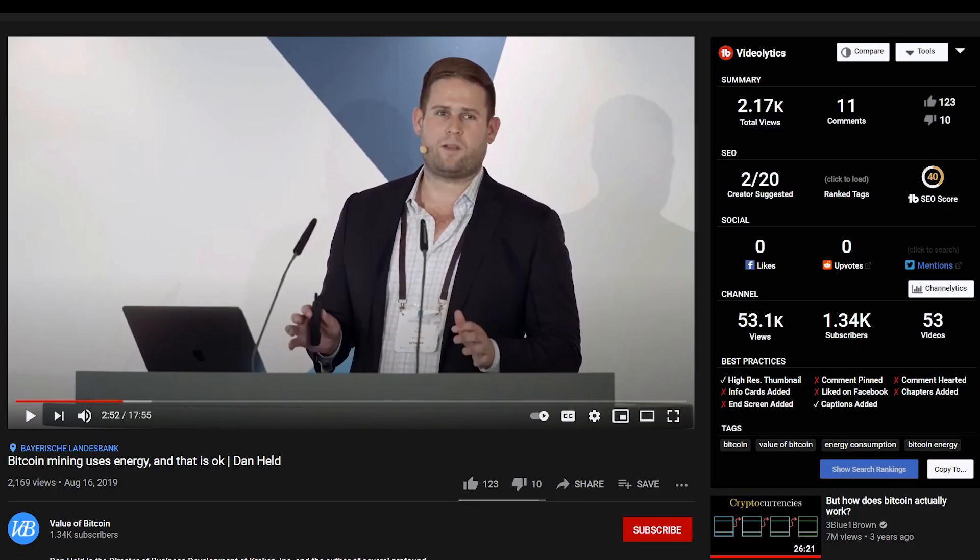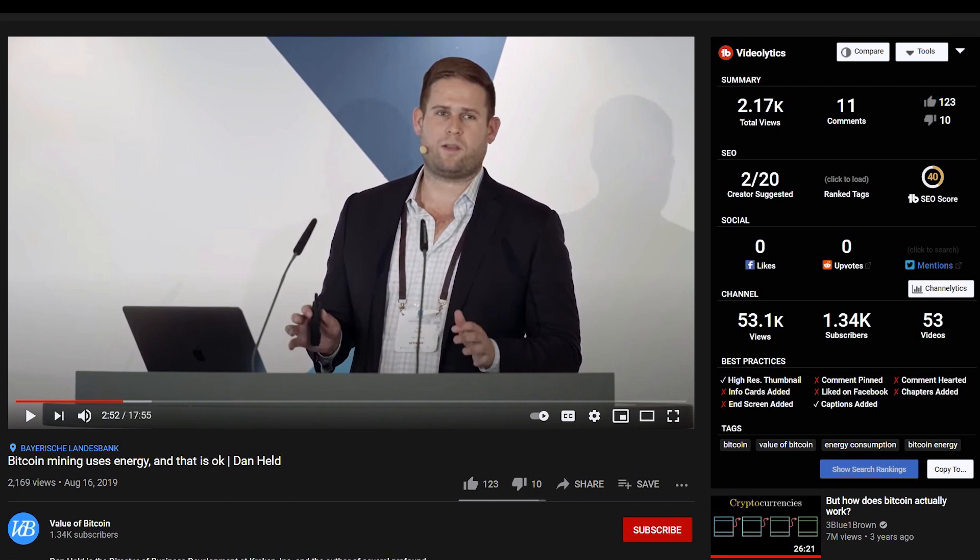That being said, according to Dan Held, one of early Bitcoin investors, it seems that as the Bitcoin market grows, that might even incentivize the production of even lower cost electricity. Because Bitcoin has a tendency to find places with the cheapest possible energy, since that makes mining even more profitable. I'll leave the link to his lecture in the description below. There are also a few more reasons why we shouldn't worry so much about electricity being spent.